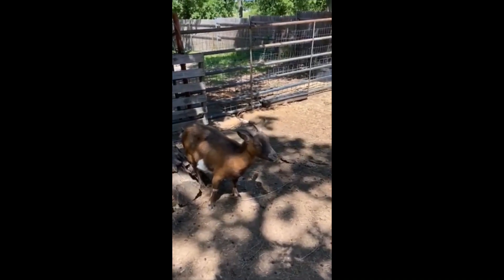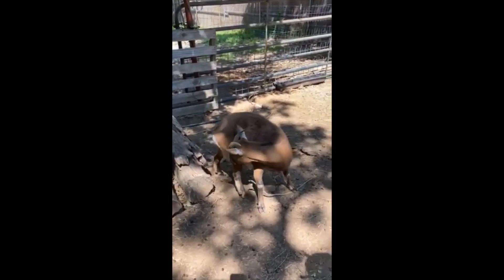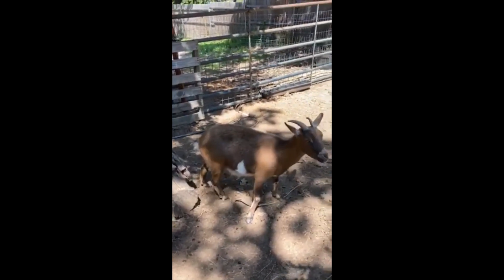This is Ethel. She is one of the first goats we had out here. She's had three babies and she's a couple years old. This is her baby over here, one of her last babies over here.